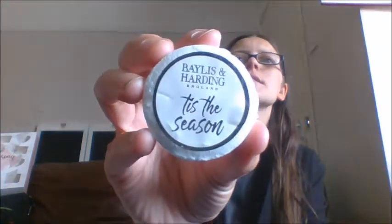Day number fourteen — oh, we have a red one and it says 'Tis the Season'. This is the midnight fig and pomegranate soap — I love the whole midnight fig smell. They've gone for a really vibrant colour, which I'll discuss more at the end. Day number fifteen — we have another bath fizzer that also says 'Tis the Season', and this is the sweet mandarin and grapefruit. I'm loving this calendar!